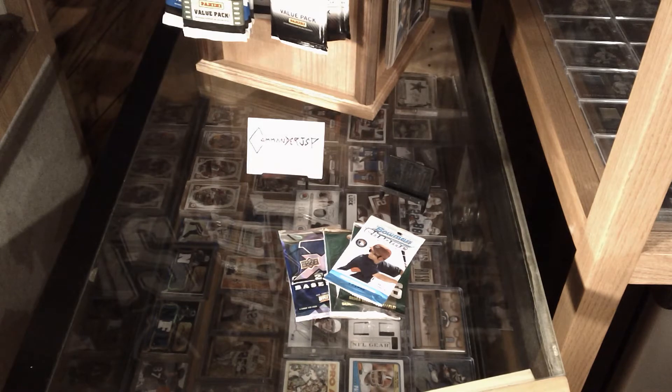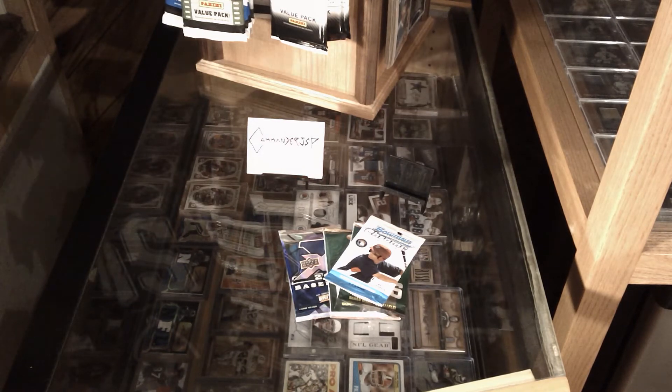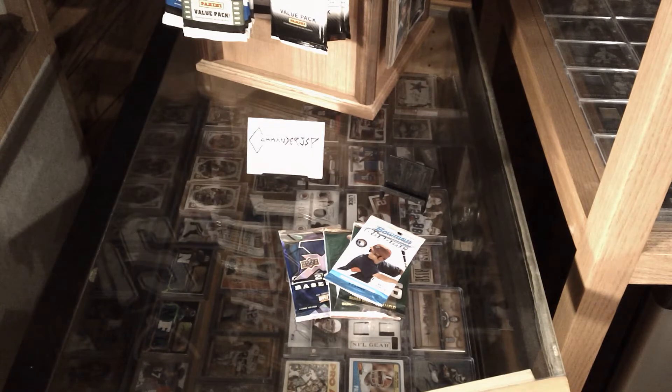What's happening YouTube, Commander JSP on a Saturday night in my home card shop. Went to the Walmart and I was really wanting to get some football, but you could tell everything was picked, pinched, and shifted. Every pack was shifted — I'm not gonna buy this if I know I can't get anything.